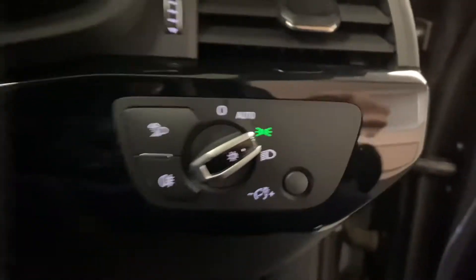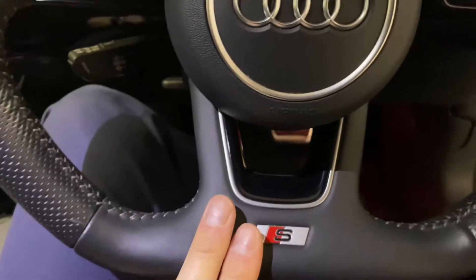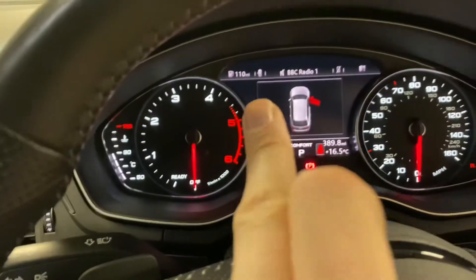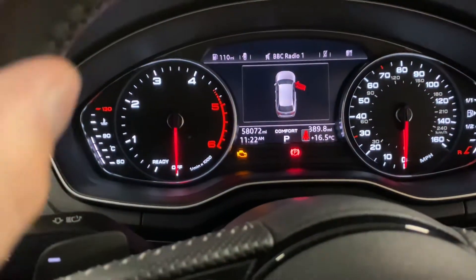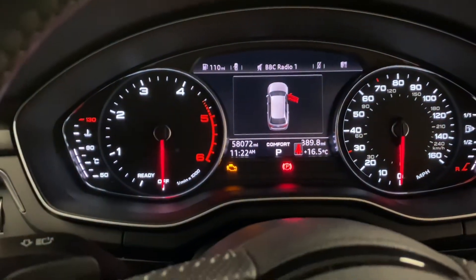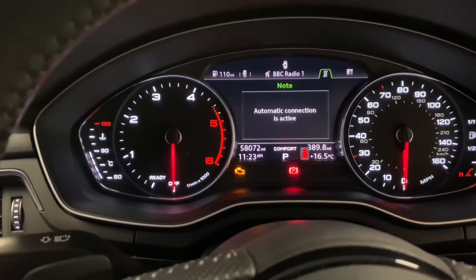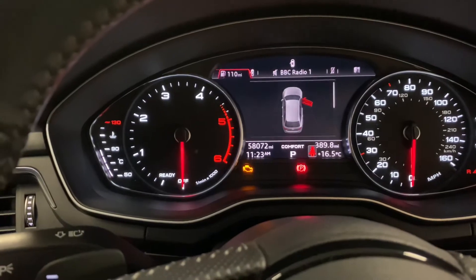Stepping inside, we've got automatic lights and wipers. There's a multifunction flat-bottom steering wheel with paddle shift, and cruise control just down there. With the Black Edition, you get the larger driver information system — the standard system just has a smaller box. You simply tab across to get all the different information you need displayed.